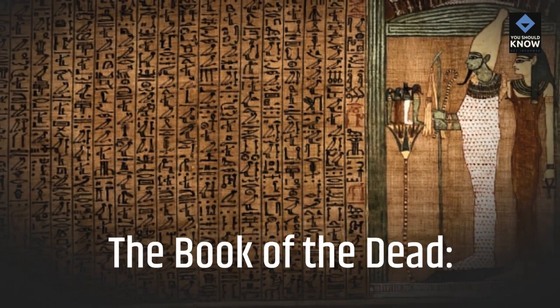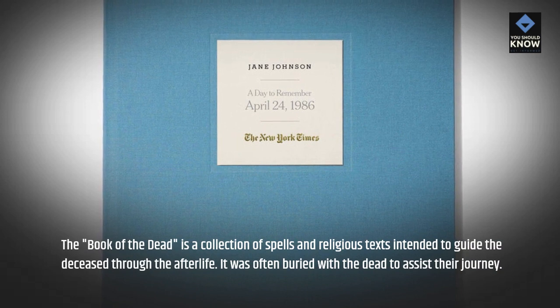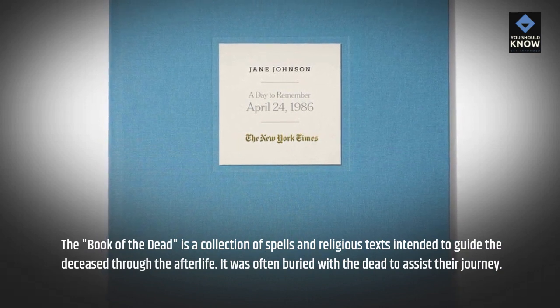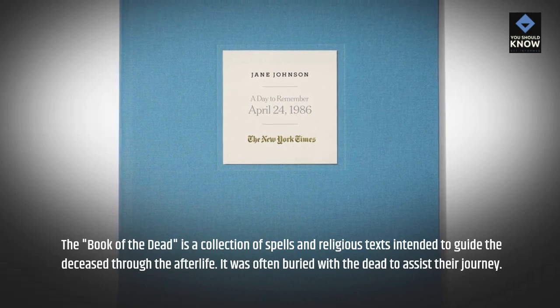The Book of the Dead. The Book of the Dead is a collection of spells and religious texts intended to guide the deceased through the afterlife. It was often buried with the dead to assist their journey.